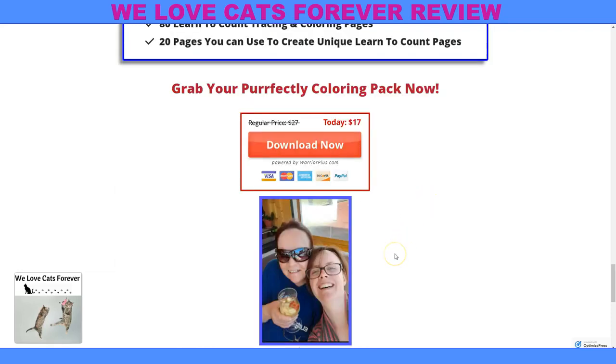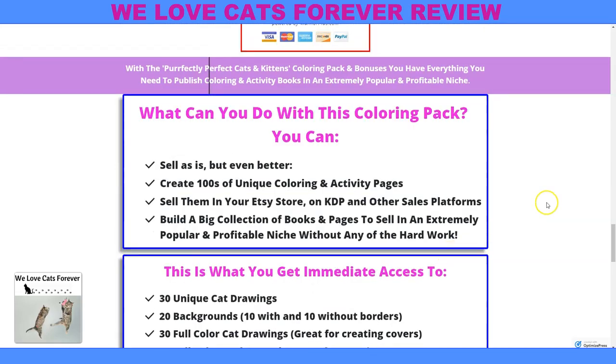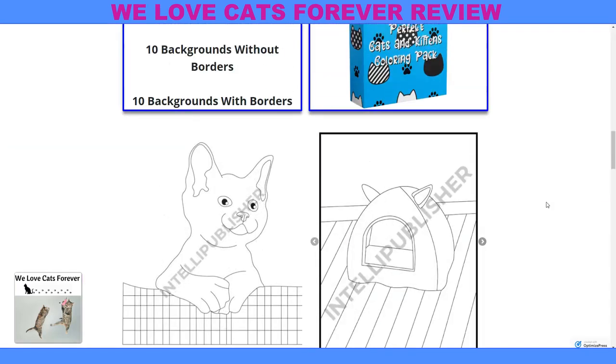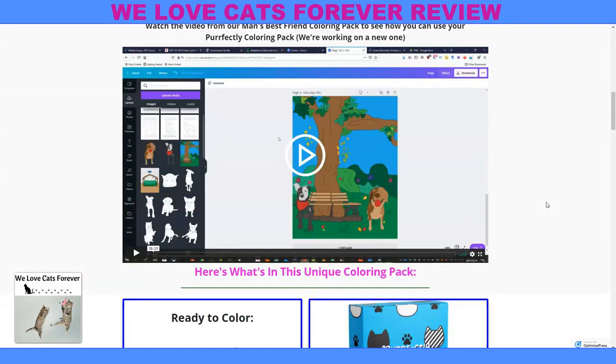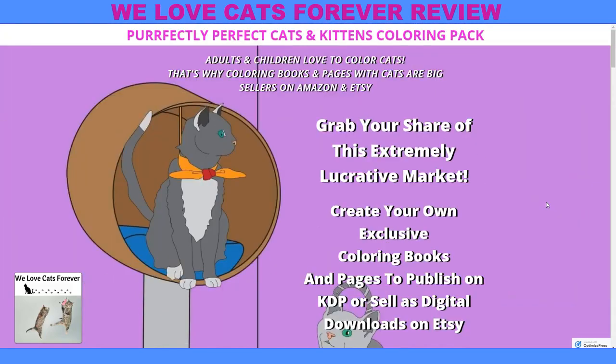These are the gals that put it together, and they have a smart thing here. They have other coloring books, but because I am a cat fan, this one hit the heart for me. I just wanted to show you this, and if you're interested, click the link in the comments or below this video to grab your copy of Perfectly Perfect Cats and Kittens Coloring Pack.